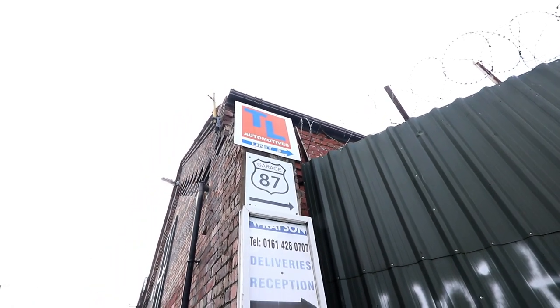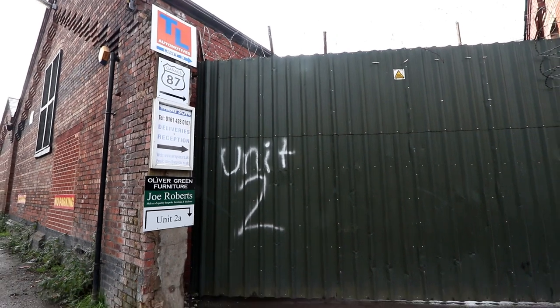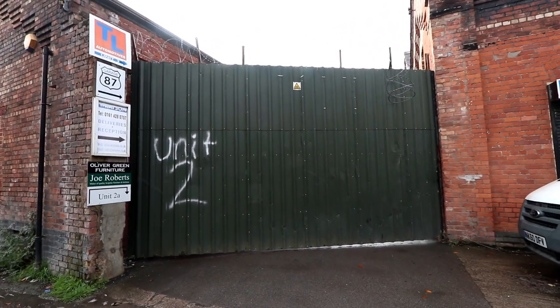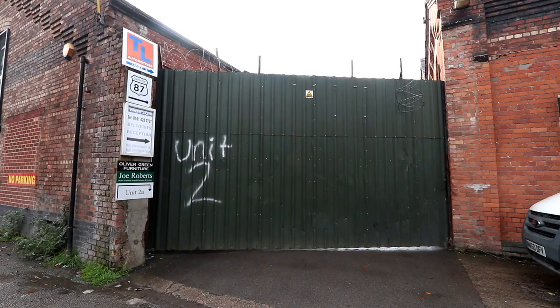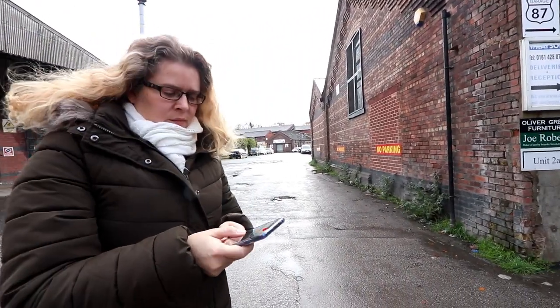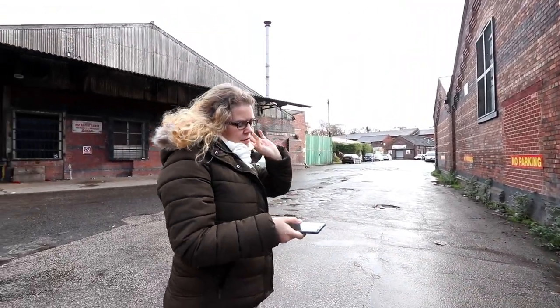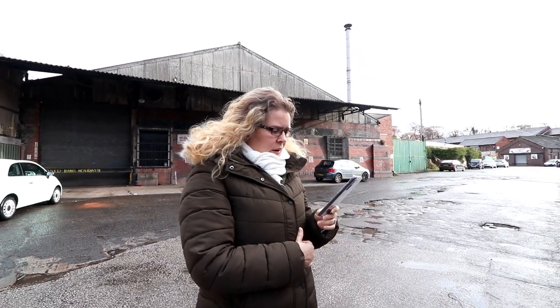There's a sign — Garage 87. Obviously it's a weekend so this place is looking closed, but not for us today. They're going to open this and bring out one epic body-dropped camper. Let's give them a call. I just tagged it saying we've just arrived — cool, perfect. So hopefully they'll see that and pick it up.